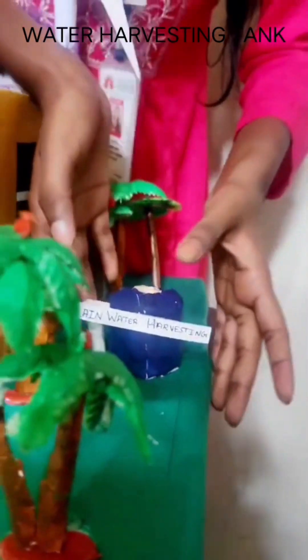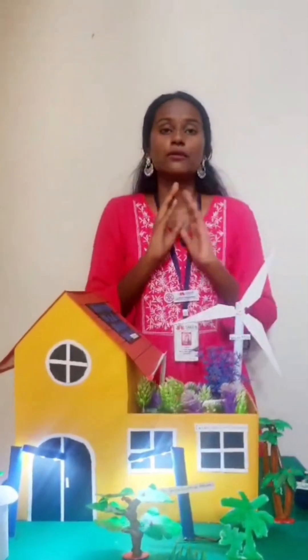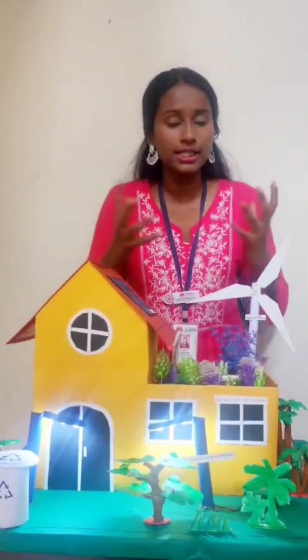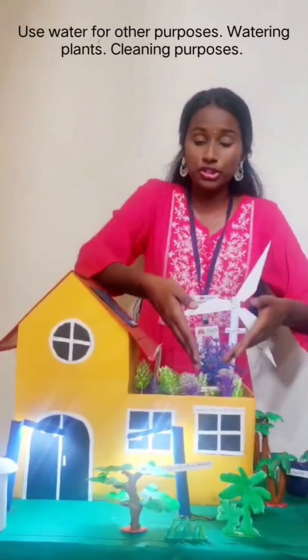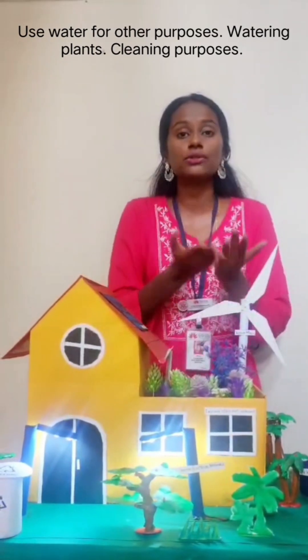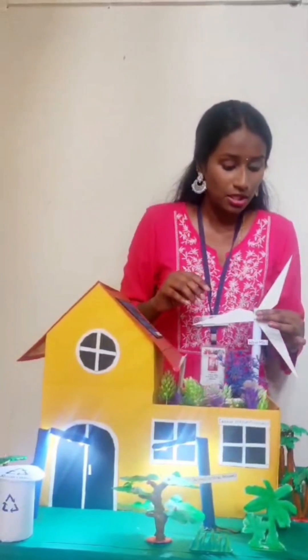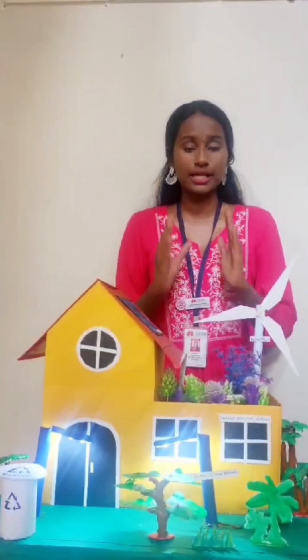Next, if you guys look here, we have a water harvesting tank — rainwater harvesting. Rainwater harvesting is very important because when it rains and we collect that water, we can use it for watering the plants, for plants outside, or we can filter it for drinking and cleaning purposes. Water can be used for many purposes, so it is important that you harvest your own rainwater.